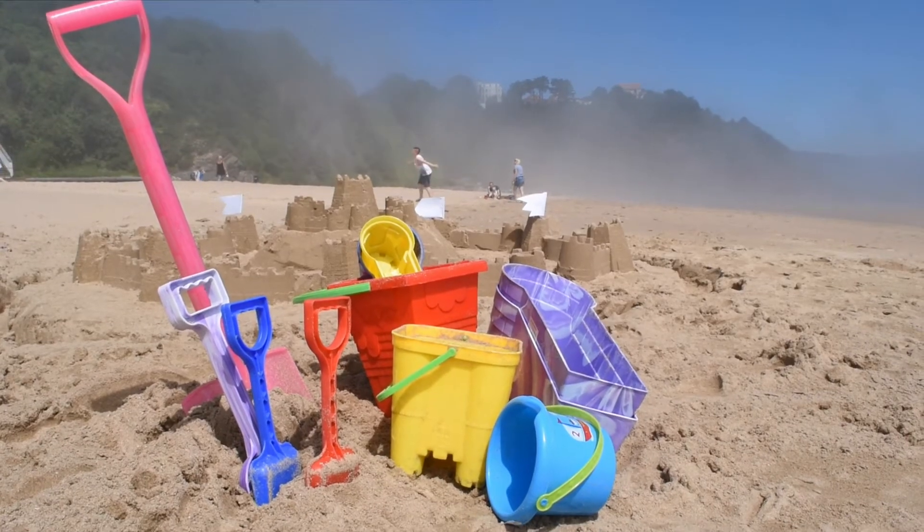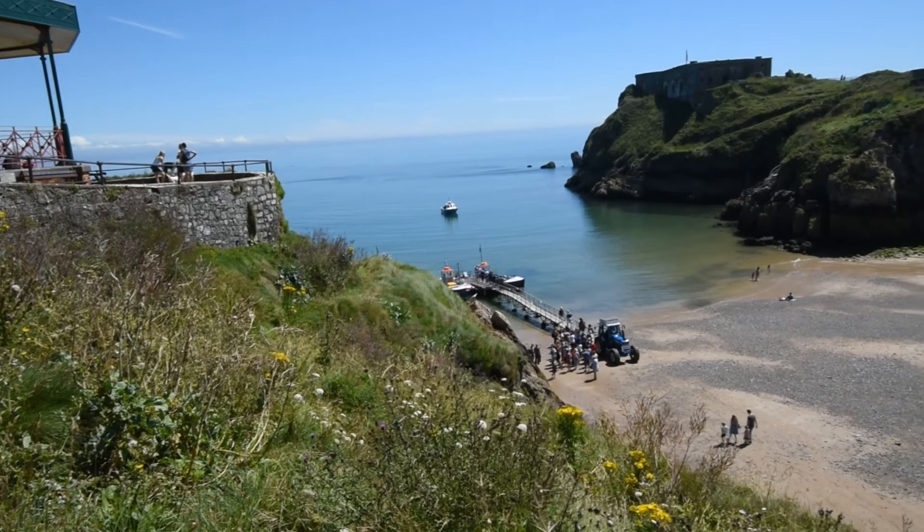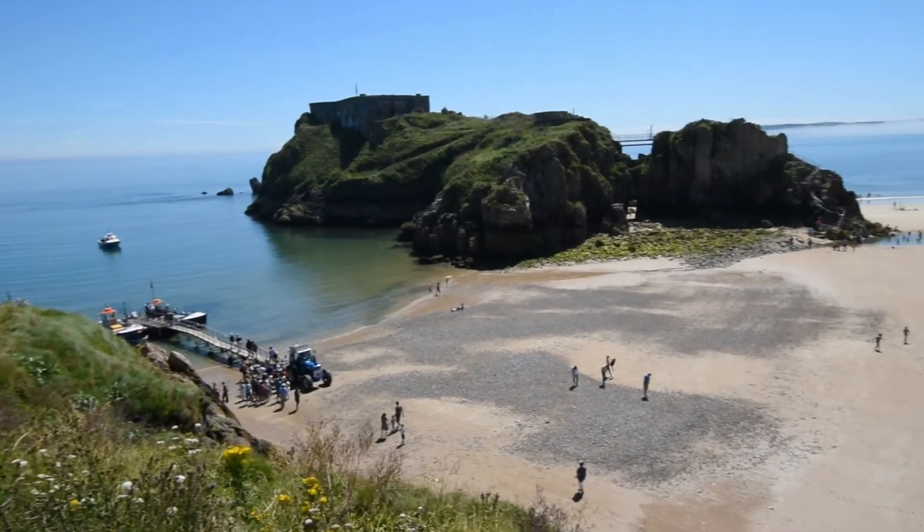We had a trip to Tenby while we were in the area and we were really impressed with it. As you can see, the sun finally put its hat on. Tenby is a beautiful town with loads of lovely beaches.